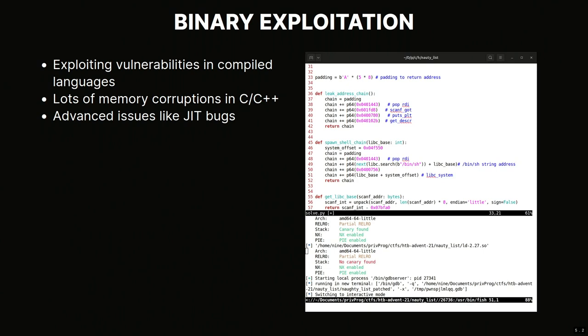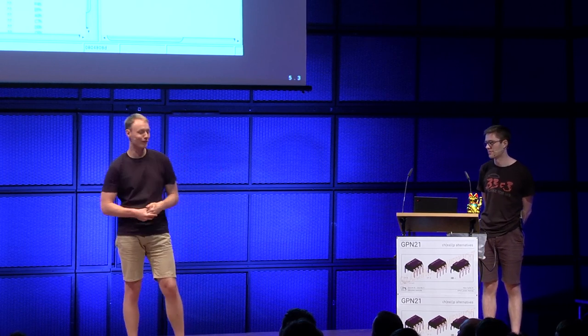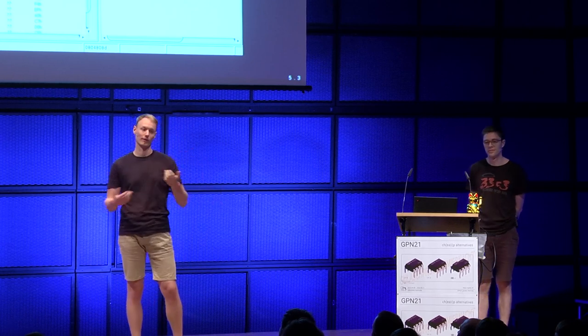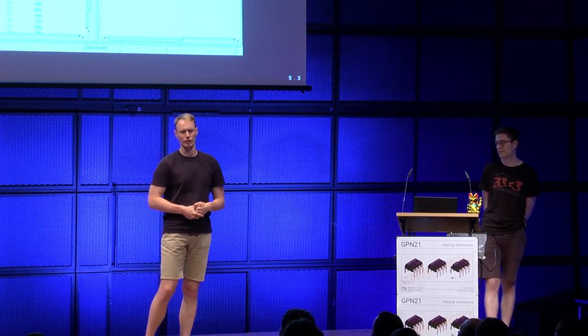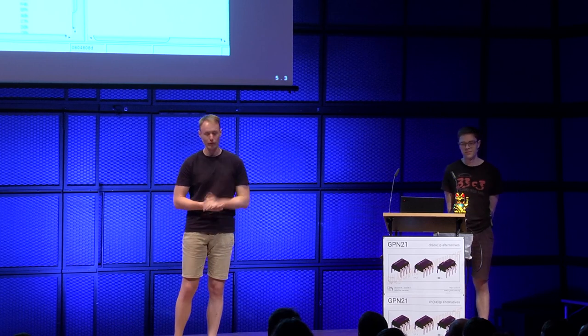There are also challenges about exploiting JIT compiler bugs in JavaScript engines, for example. The second big field is reverse engineering - understanding a piece of software given as part of the challenge, mostly without source code. You just get a compiled artifact that might be stripped and optimized by the compiler. You attack these with a decompiler, disassembler, or dynamic analysis tool like a debugger. There are a lot of C and C++ binaries, but also newer languages like Go or Rust, with less tooling available.